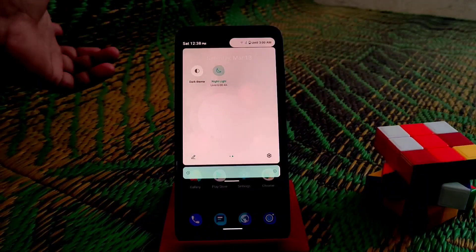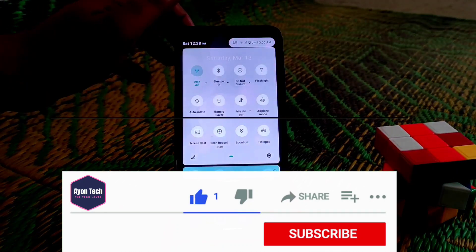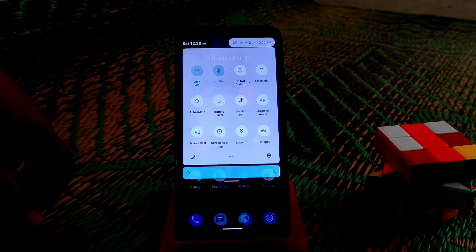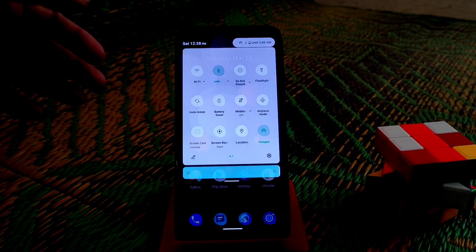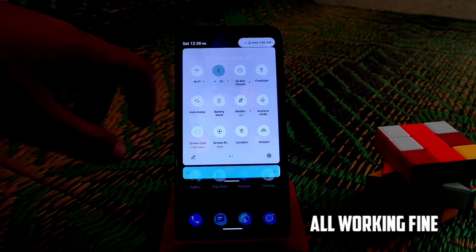The night light is working pretty much fine, no issues on that. Bluetooth hotspot — you guys can see, no bugs. I didn't get any bugs on this ROM. Hotspot is everything just pretty much fine and working.